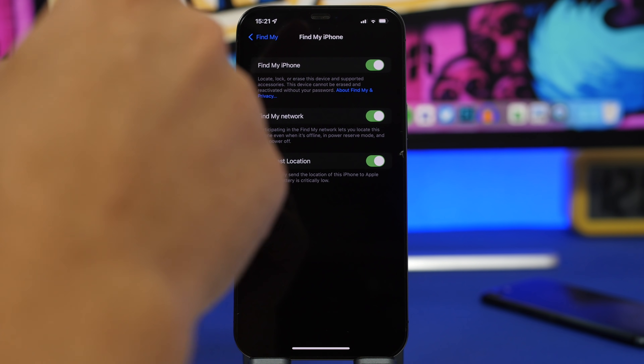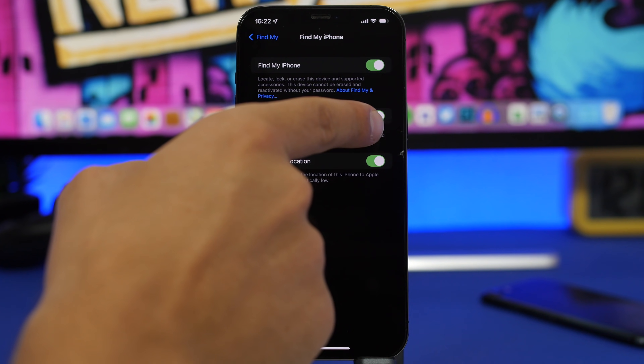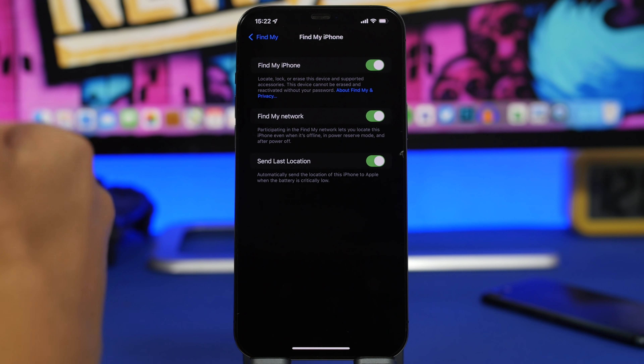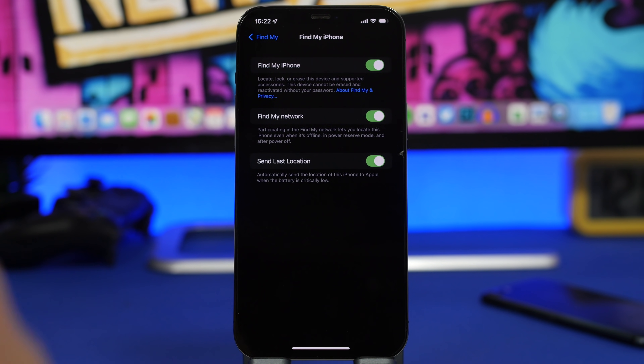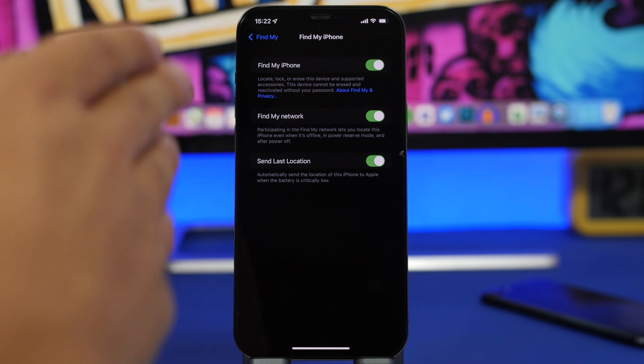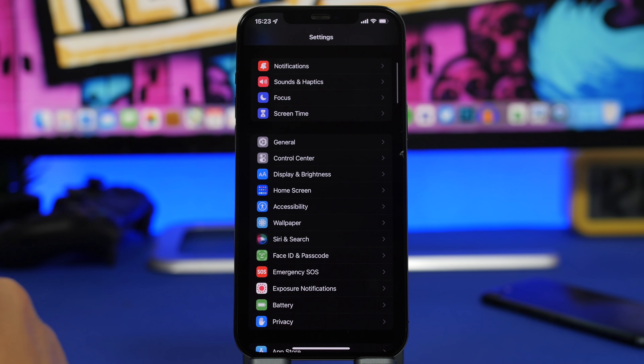The Find My options are always very important for any iPhone user. Never turn off Find My iPhone, Find My Network, or Send Last Location. Find My Network allows you to locate your device even when it's offline, and with iOS 15, even when it's completely turned off. Send Last Location sends Apple your iPhone's last known location when the battery is critically low. Never turn off any of these three settings.